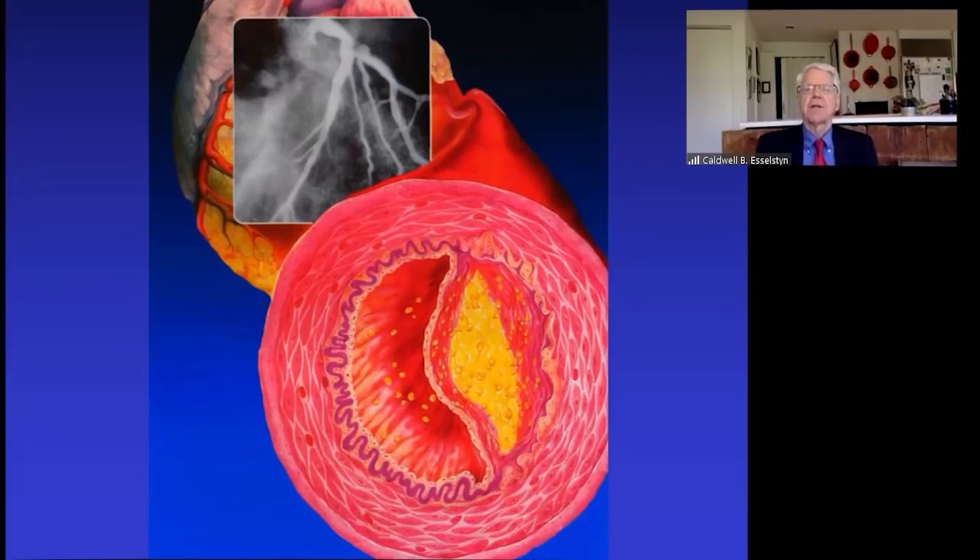The good news is this is not a malignancy — this is a completely benign, foodborne illness. Once you can get persons to understand that never again are they to pass through their lips a single morsel that will further injure their endothelial production of nitric oxide, then the endothelium begins to recover, makes enough nitric oxide, and we can not only halt disease progression but often see significant elements of disease reversal.